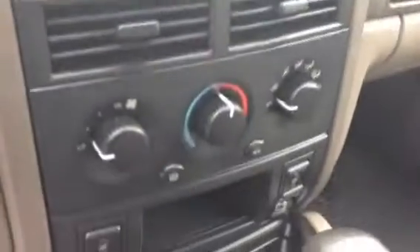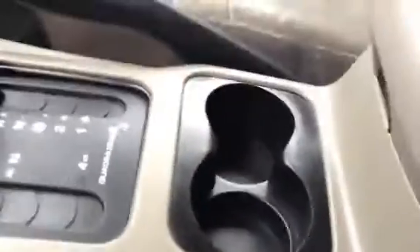We do have leather seating in here — very comfortable, I just got back from a drive. Heated leather seats, actually. You can see the heat controls down there. In the center console, you've got the four-wheel drive, and here's where you'd find your cruise control.